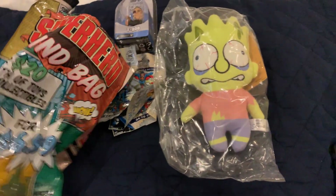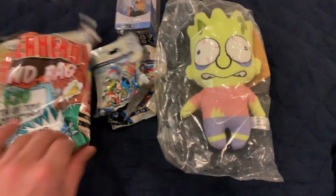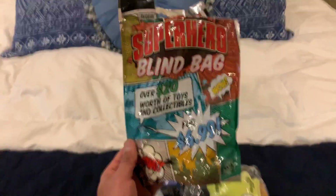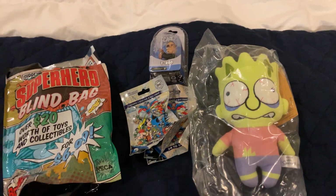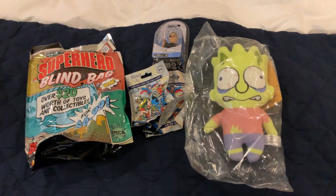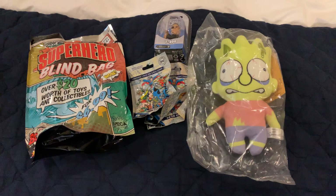All right you guys, there we go — that was our superhero blind bag that we picked up at Target. Let me know if anyone else has seen these and if you picked them up. I actually recommend this — I would love to see what other people might get. Sorry for the quick video but like I said, packing up and going home. Hope you enjoyed! Leave a comment below, like, subscribe, share, sign up for alerts and I will be back again soon. Yo, I'm out!